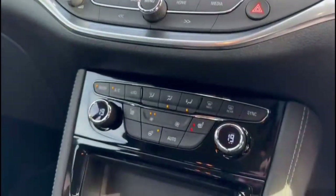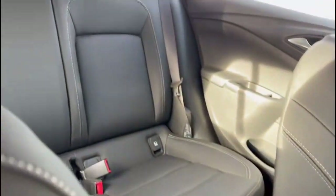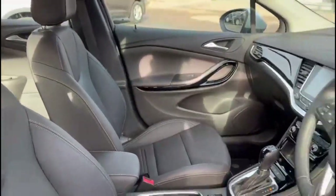Intelli-Link touchscreen. Climate control with heated seats. Automatic gearbox. Rear headrests plus ISOFIX provision. And a height-adjustable driver's seat.